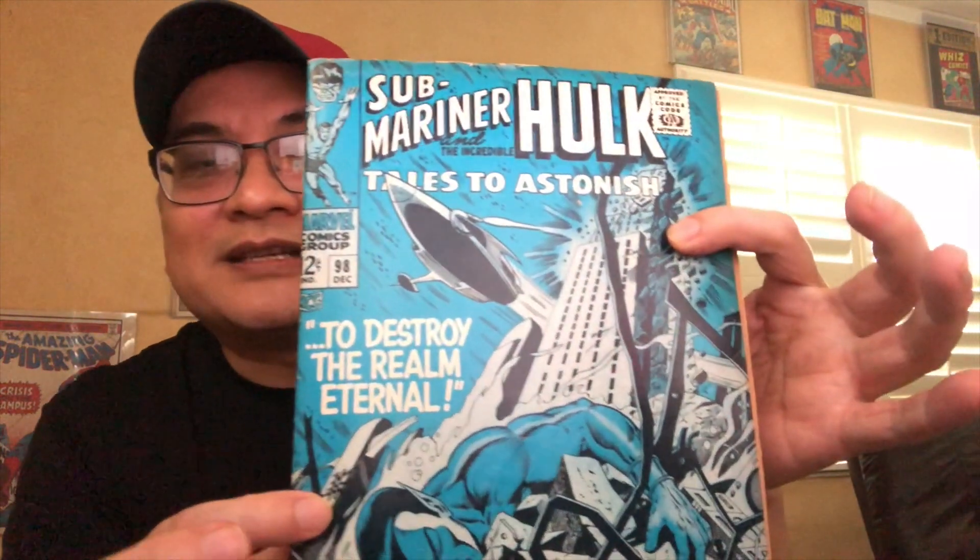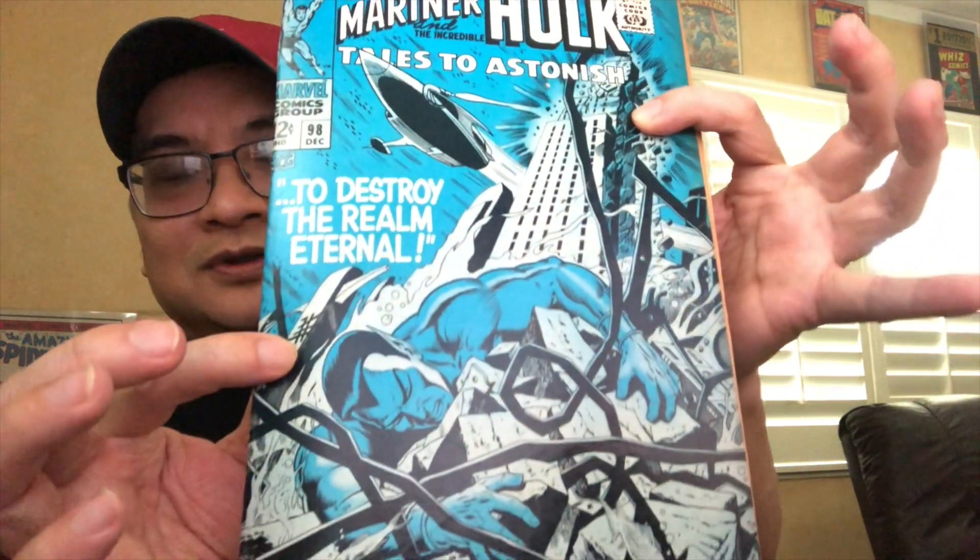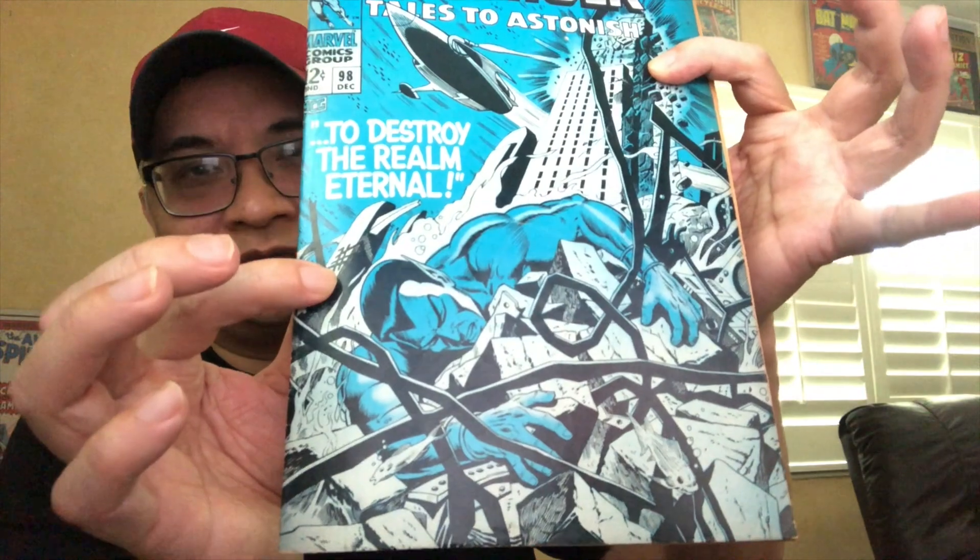Issue 93 — I think many people would pick that as their favorite. And then the other choice that some people may choose is, of course, issue 98. Beautiful, beautiful Dan Atkins cover. I have shown this book quite a few times on my channel over the years. Gorgeous.